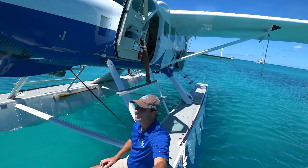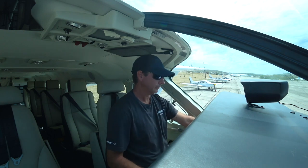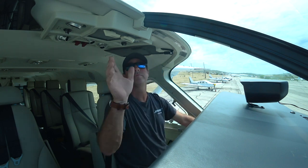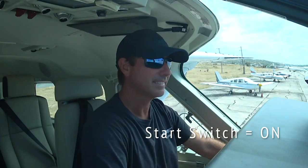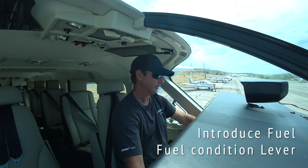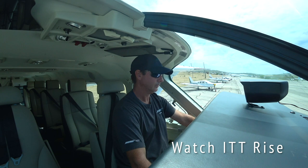VC Bird ground, American 978, we're ready to taxi. 978, taxi on the back track, runway 10-07 via Charlie. Entering runway 11, contact 118.2. Contact 118.2, cleared to backtrack on runway 7 at Charlie. American 978, cleared to backtrack on runway 7 at Charlie.